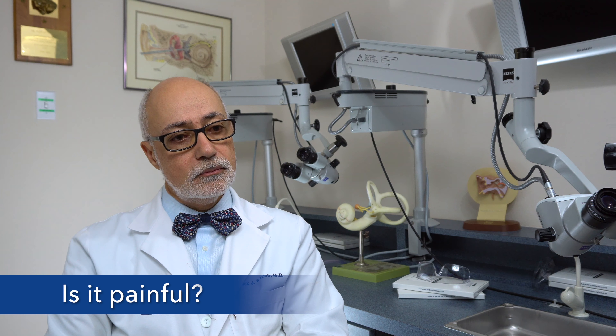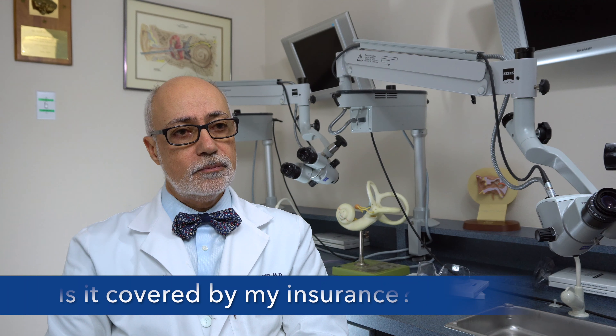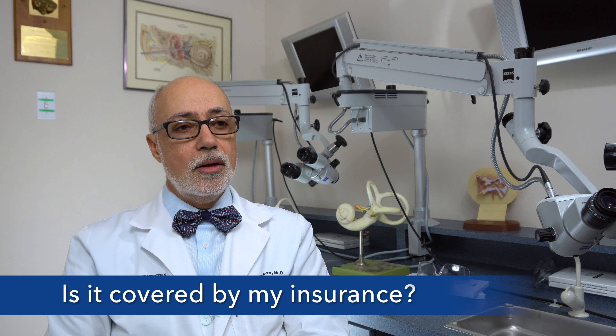Is it painful? There is not much pain with this surgery. And is it covered by my insurance? Cochlear implants are covered by most insurance plans.